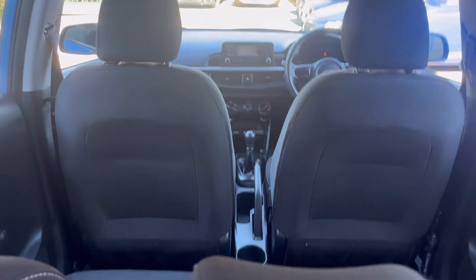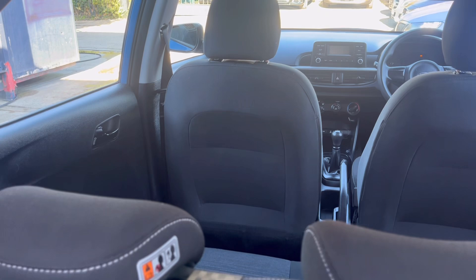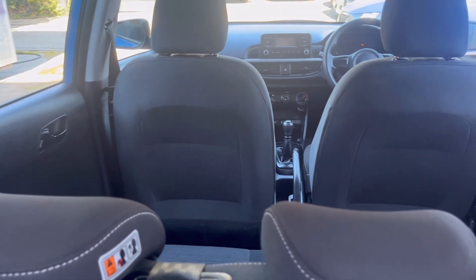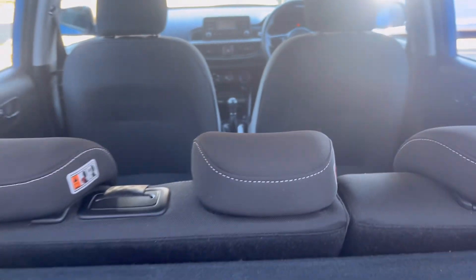The car is fully prepared for sale and ready to be driven away the same day as viewing. Book pack's present as well as one remote control key, inflator and gel pack and the boot cover.